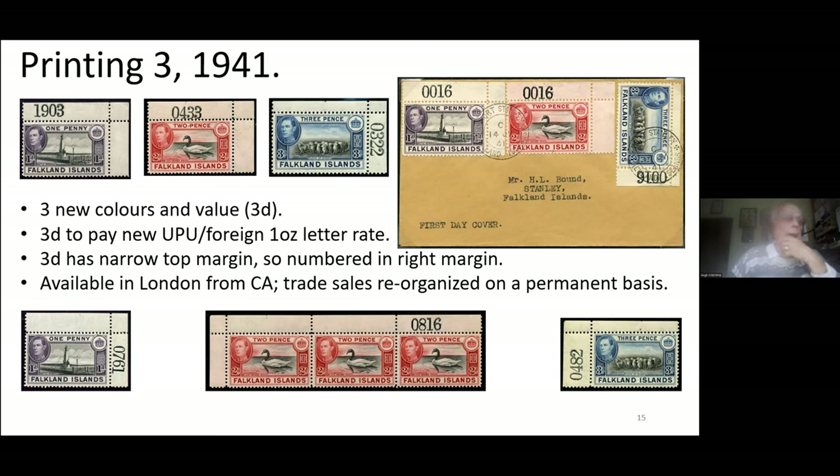This was the first printing to be regularly available from London, from stocks held by Crown agents. The prior printings, that service was not available. Prior to the introduction of this London-based service for the philatelic trade, the trade could only submit orders to Crown agents to buy the sheets they wanted. Once the stock available for the trade had been exhausted, that was it. It was only later, during World War II, that the well-established Crown agents trade relationships were set up.